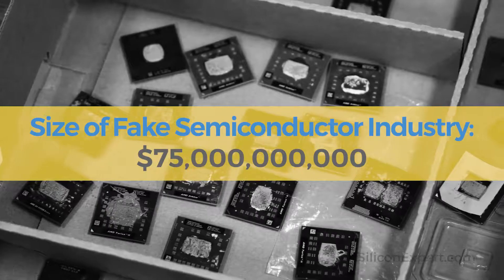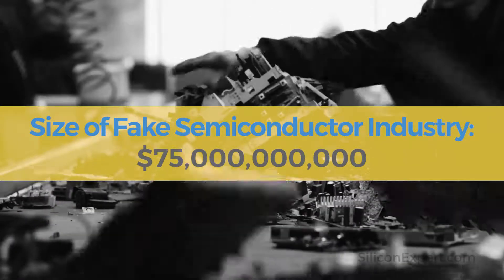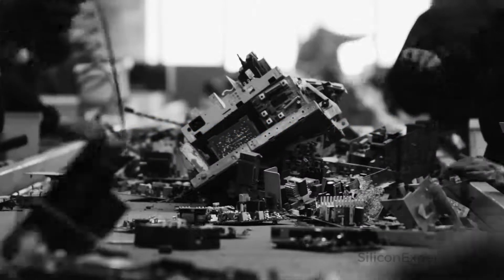Counterfeiters are making clones, falsely remarking parts, and harvesting components from heaps of discarded electronics in landfills.